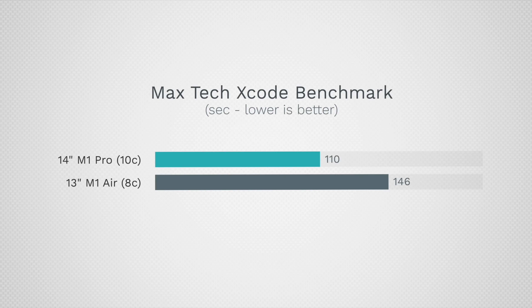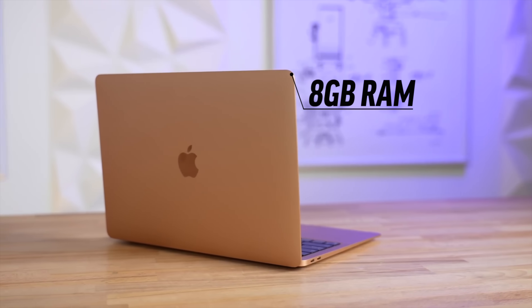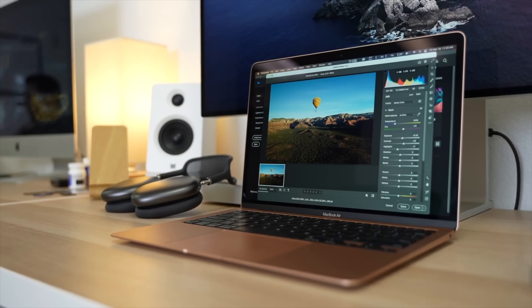For programming, the difference is about 32%, which can be significant if you're constantly compiling code — that will add up. But even the Air was noticeably faster than previous upgraded Airs, and when you're actually writing code you won't notice a difference. For photo editing, I didn't notice any difference except once when working on a project with over a thousand high-resolution photos — the real limit there was the 8GB of RAM. If you edit high volumes of images, upgrade to at least 16GB of RAM first.